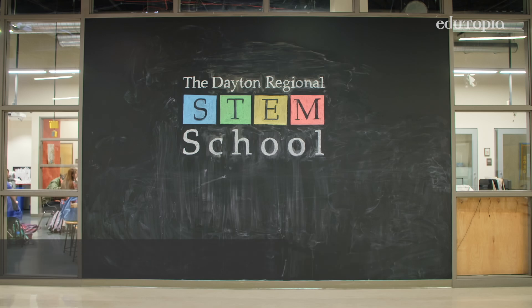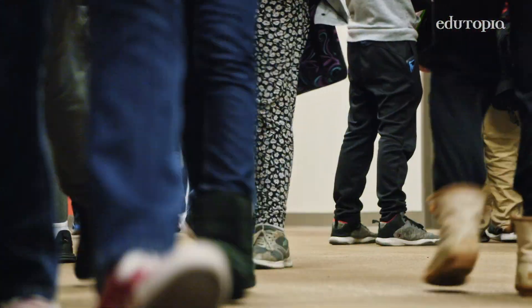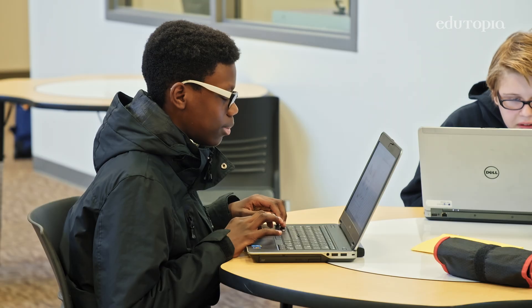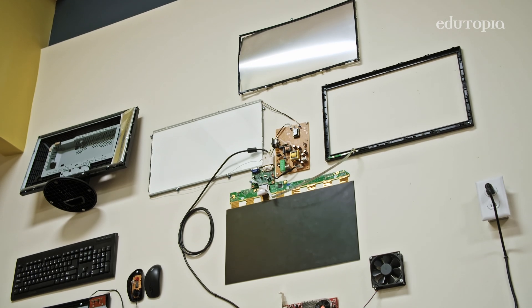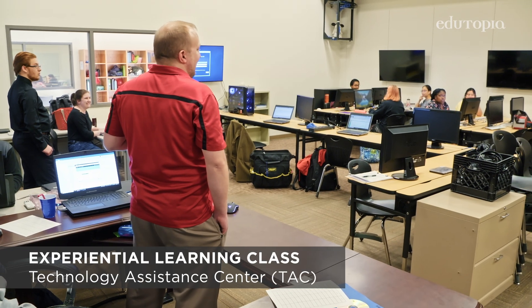The school's mission is to prepare students with 21st century skills to enter the 21st century economy. Our goal is to send students out not only college-ready, but career-ready. The IT pathway teaches you basically anything you could want to know in computers — hardware, operating systems, cybersecurity, plus experiential learning. It's almost like doing an internship with the school.